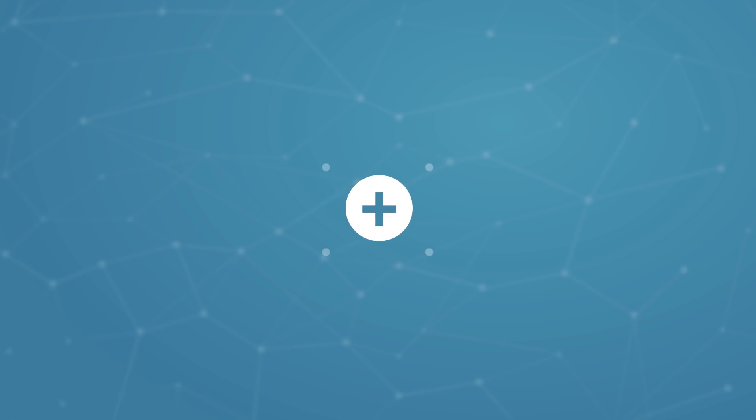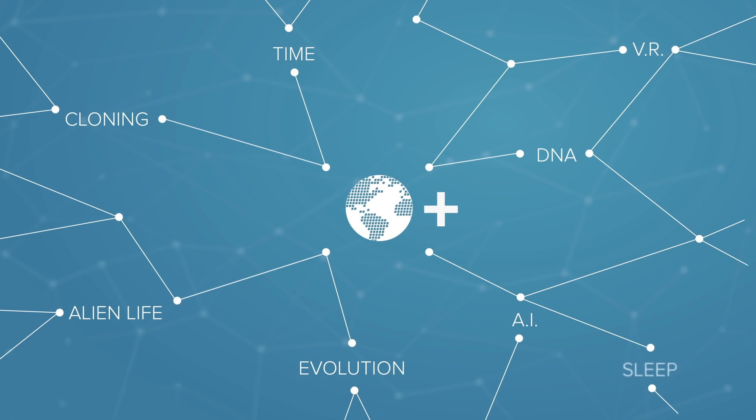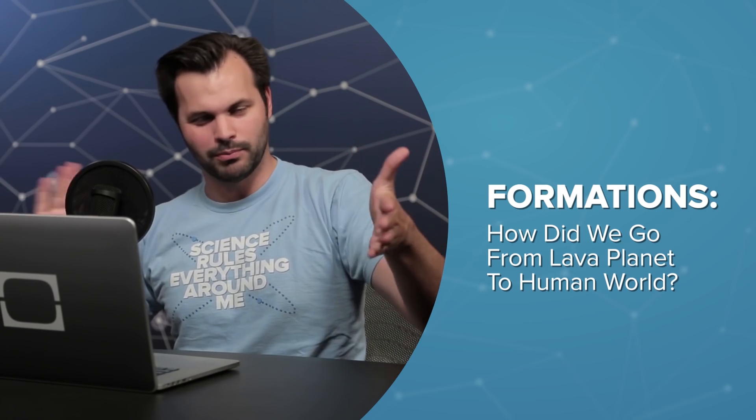So a while back we made a longer version of DNews that we are calling DNews Plus. DNews Plus takes one of the topics you would see here on DNews, but it blows it up. You know what? Just let me show you.